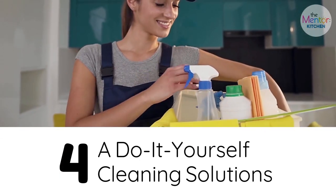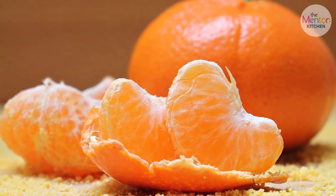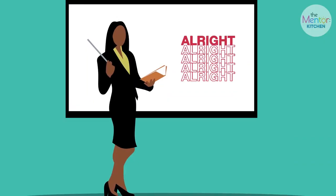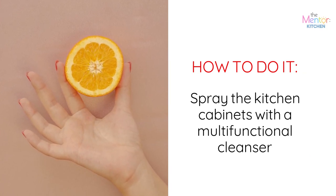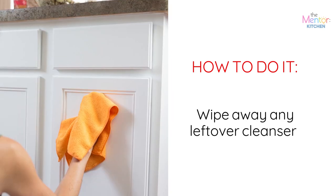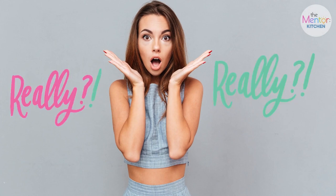A do-it-yourself citrus cleaning solution: lemons and oranges are excellent cleaning ingredients, especially when paired with commonly available household items. Citrus includes d-limonene, which is a natural solvent that dissolves oil and filth and leaves your home smelling cleaner than before. Here's how it should be done: spray the kitchen cabinets with a multi-functional cleanser containing citrus oil, or use the juice you extract from lemons and oranges, and let it sit for a few minutes. Then gently remove the grease with a sponge or microfiber cloth moistened with warm water. Finally, wipe away any leftover cleanser with a clean damp cloth and allow it to dry completely.